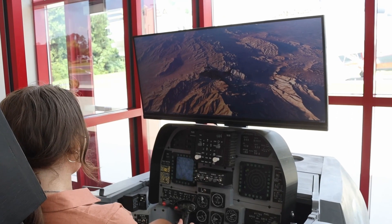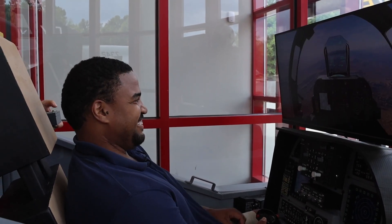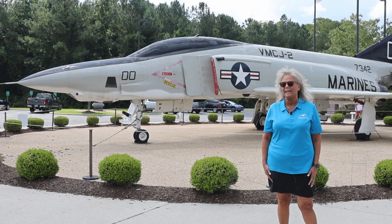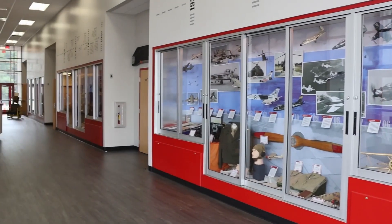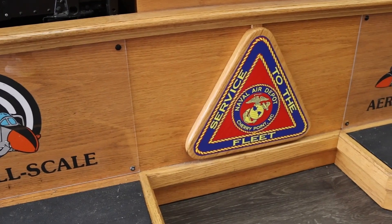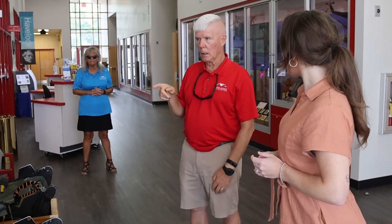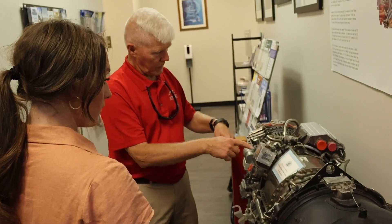With Cherry Point Marine Corps Base being so close, we have families that come in and explore the facility, and it's great to see people who were stationed here talk about what they remember about Havelock and their experiences at Cherry Point. I'm in charge of the facility and maintenance, with some full-time staff. The Havelock Chamber of Commerce helps with visitors during the week, greeting them and showing them around the exhibits, and I have part-time staff on Saturdays.